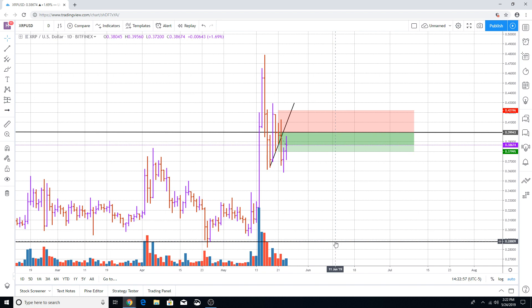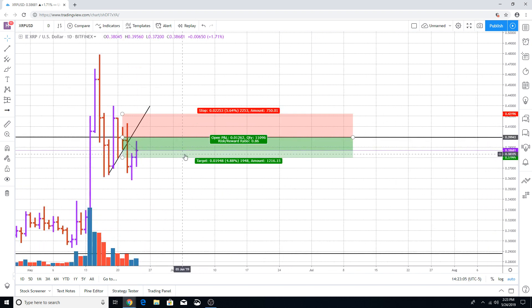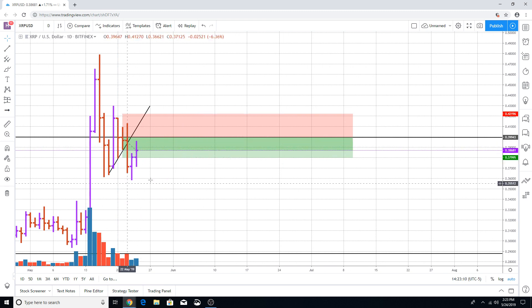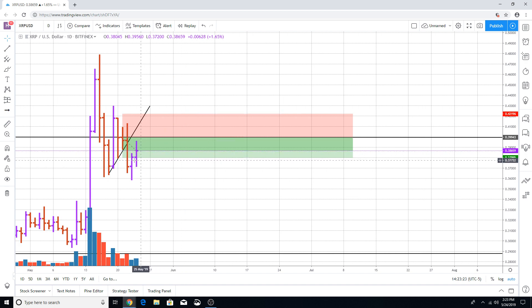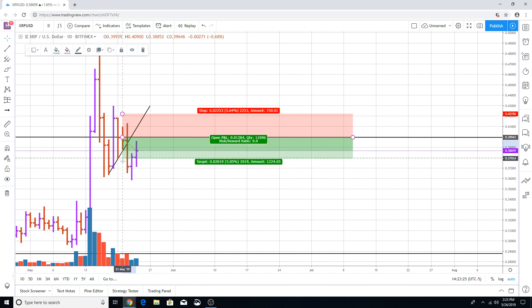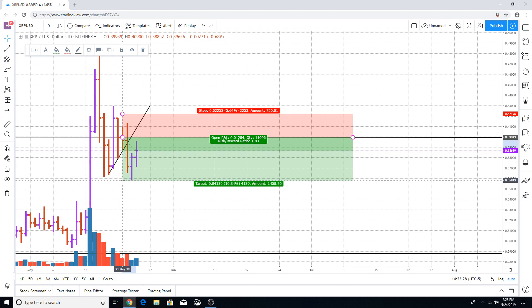The last time we did our video for XRP was on May 21st, where we were expecting the market in XRP to move to the downside. As you can all tell, the market has accomplished that objective. The next day, the 22nd of May 2019, we would have profited almost five percent movement to the downside — that's what we were anticipating.